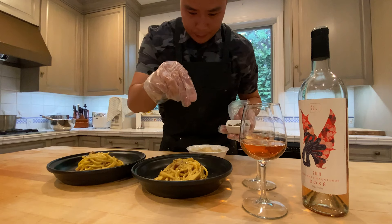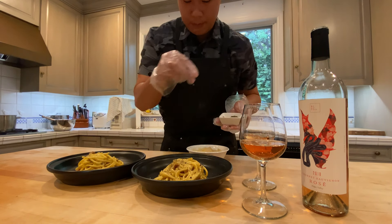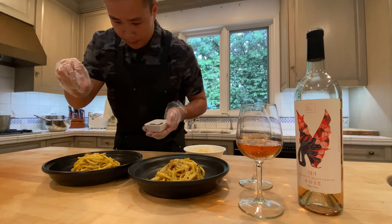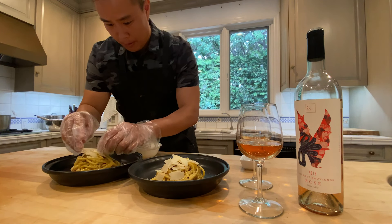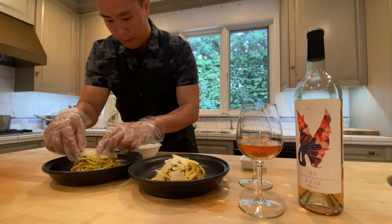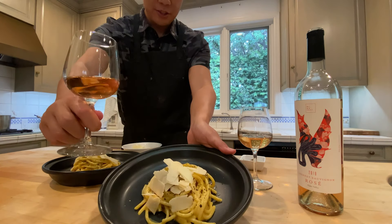Sprinkle some of the remaining cheese and black pepper on top, and there you have it — spaghetti carbonara. Our recommended pairing is the 2018 Hinotori Cabernet Sauvignon Rosé, though we feel this pasta dish is versatile enough to work with all four Kampai wines. Enjoy.